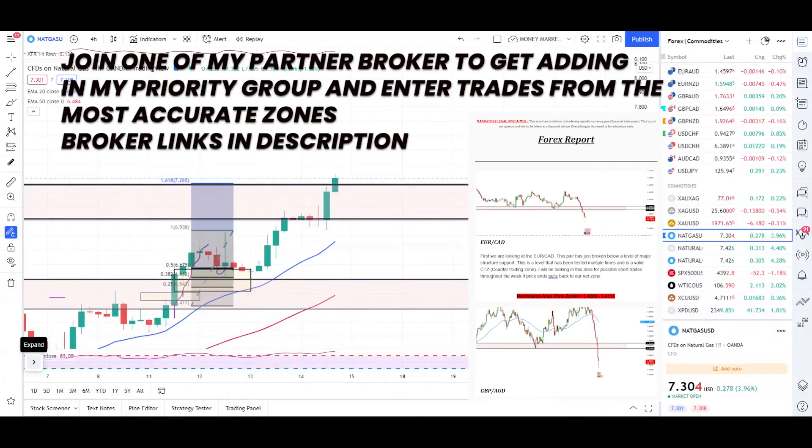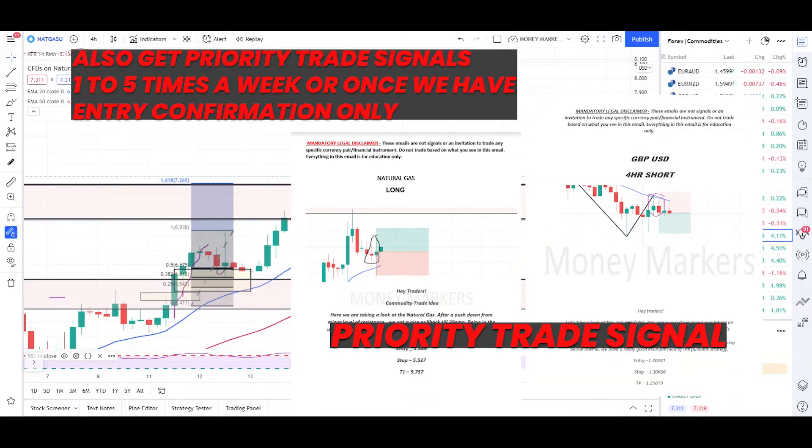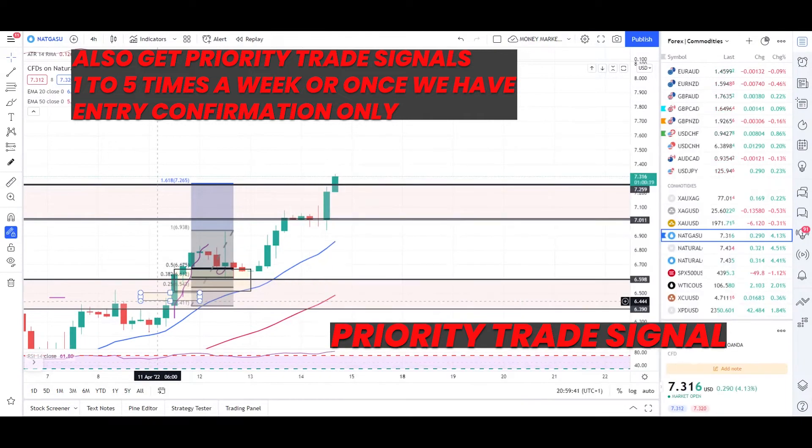What's up traders, just a quick one on natural gas today. I'm not going to do analysis on gold and crude oil as the conditions are still the same. If you want to check out my previous analysis, I'm going to put a link right up there so you can click on it and check yesterday's analysis.